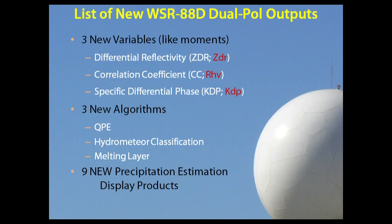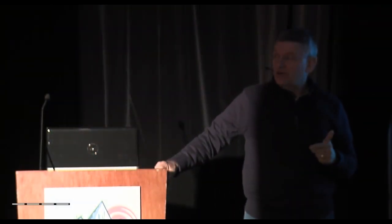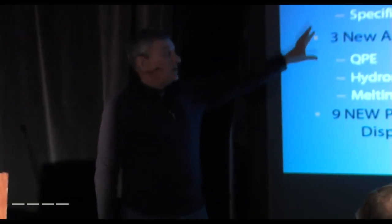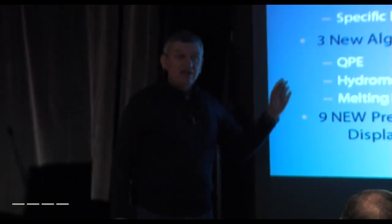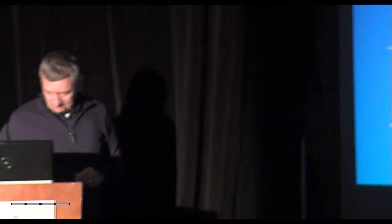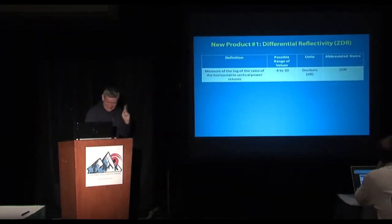I'm going to go over those variables and show a few applications. Then we'll have the break, and then Paul is going to come up and share a workshop with recent cases from multiple sites around the country where you can see some of these things in action.